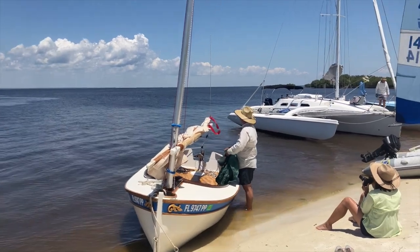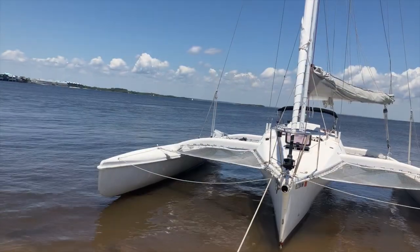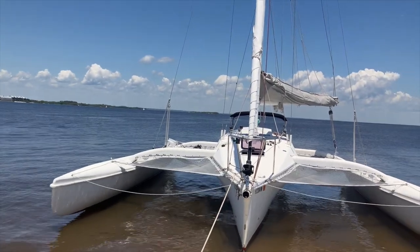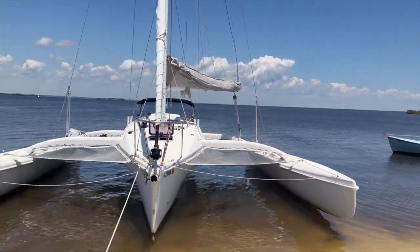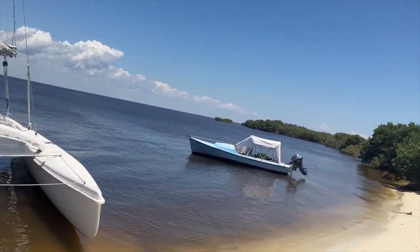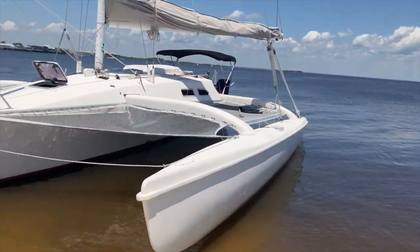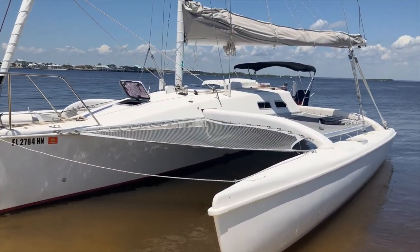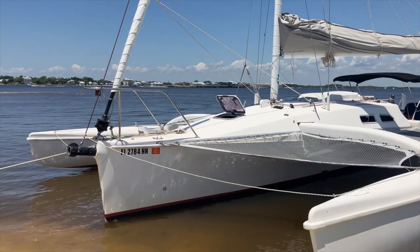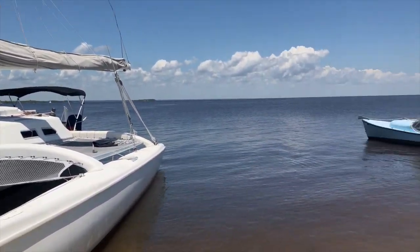And this is Eric and Jane's Houdini again. This is Simon and Christy's Farrier F31 — they sailed it up from Sarasota. It's a very nice boat; wouldn't mind having one myself.